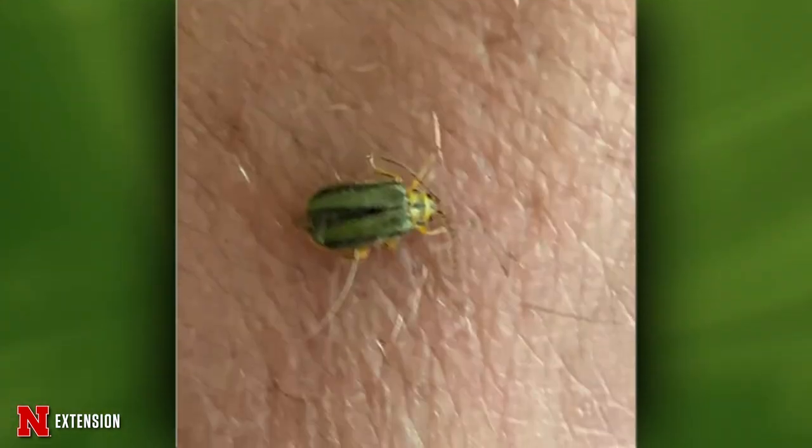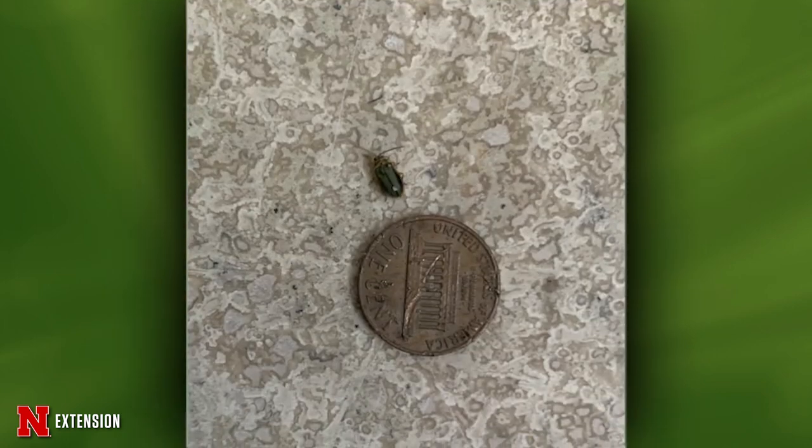A North Platte viewer has lived in their home for 40 years and has new visitors with green bodies and a stripe. What are they and how can they get them to leave? They look like elm leaf beetles, which often occur where there are elm trees planted — in parks or in your landscape. They have a tendency to overwinter in houses, like box elder bugs and ladybugs. They've probably been there since fall and are trying to get out. The best thing to do is vacuum up what you're seeing and then seal up the house tight in the fall so they don't get in next year.